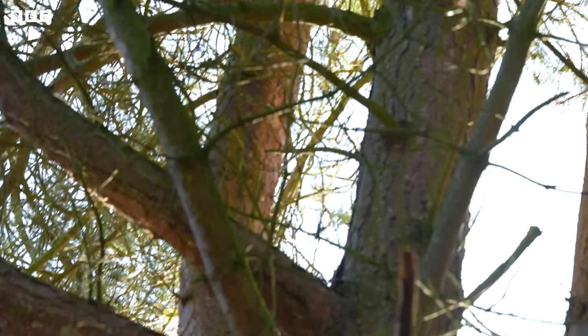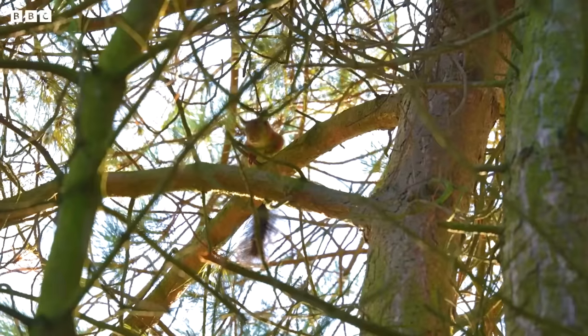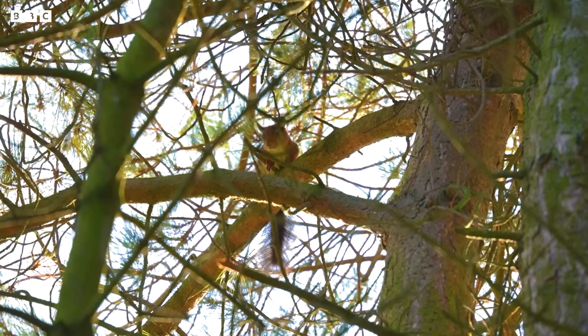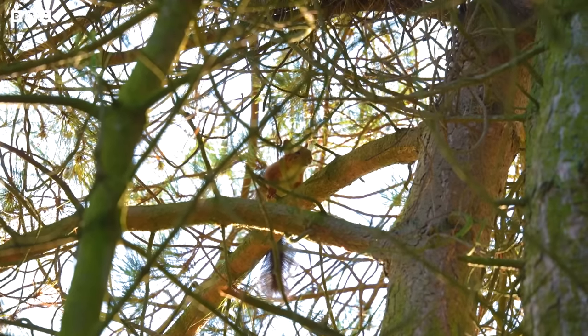There's one, there's one! Sort of in the middle of the big pine tree at the back. But I can see this bright orange bushy tail. It's absolutely gorgeous. It's just hanging down on the pine tree right in front of me.